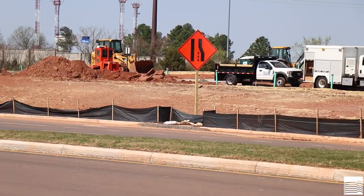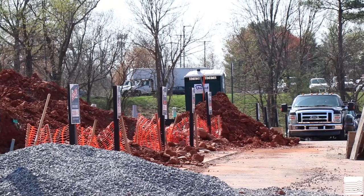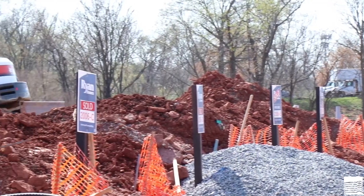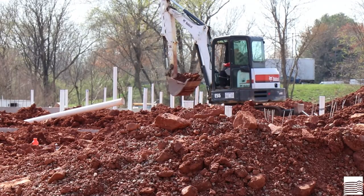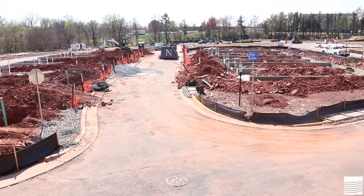Then comes the installation of the sanitary sewer, storm sewer, and water lines. After all the utilities are installed, we pour curb and gutter, stone the roadways, then pave the roads. After paving is complete, we are ready to deliver finished building pads to our builder.